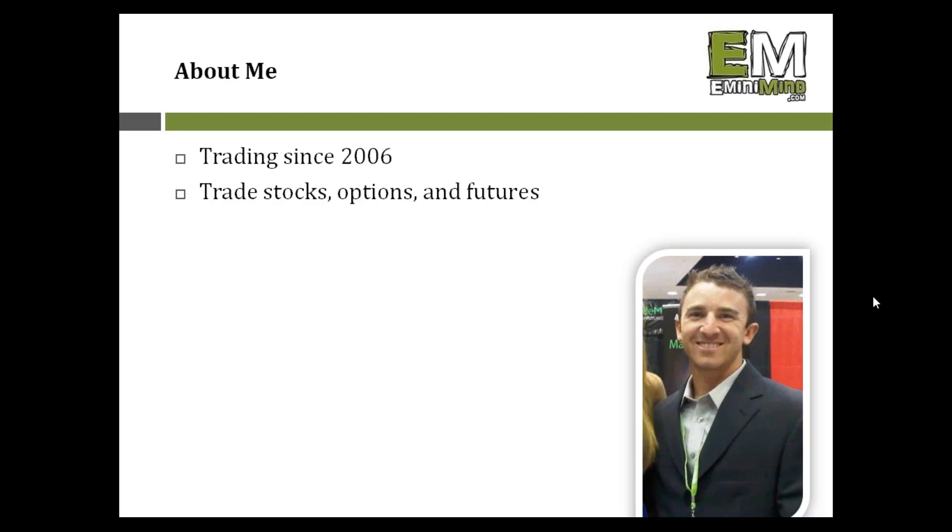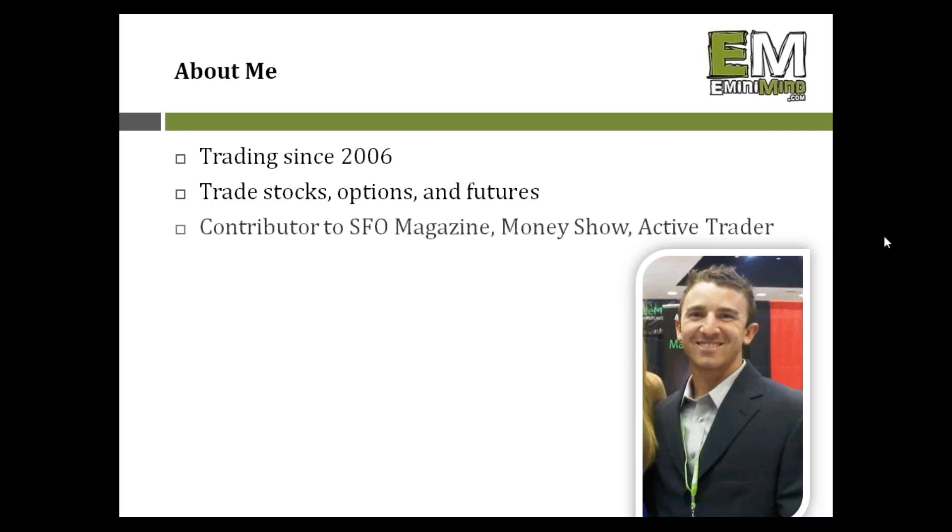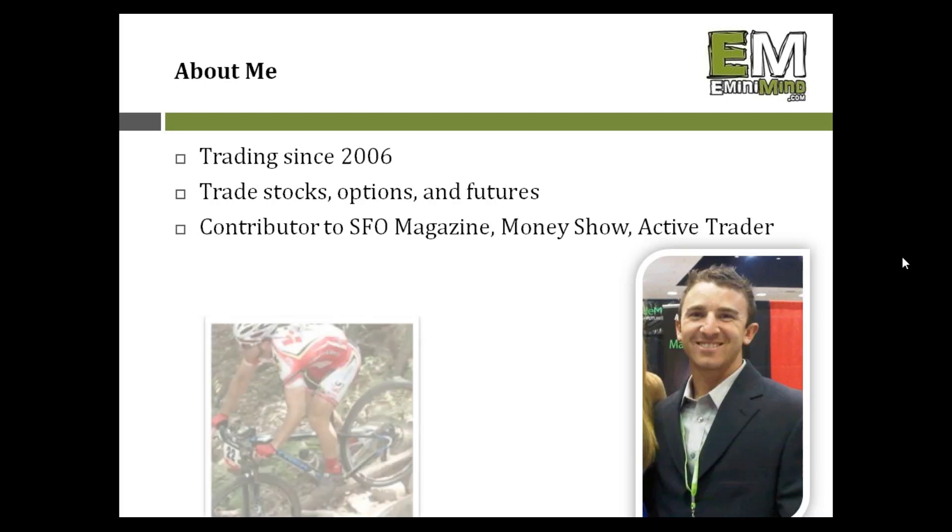My two primary vehicles are day trading the futures markets and swing trading individual stocks. As the seasons come and go with the market and volatility increases or falls off, I may favor day trading more in one season and swing trading more in another — it's nice to have both. I've had the pleasure of speaking at the Traders Expo and contributing to a number of trading magazines and articles. When I'm not trading, I like to get outside. I'm an avid mountain biker and racer, and I spend a lot of time traveling, especially in the spring and summer.